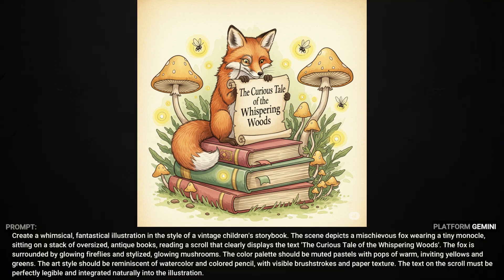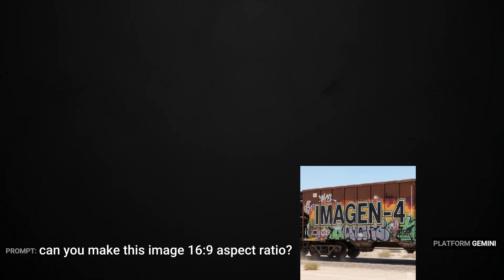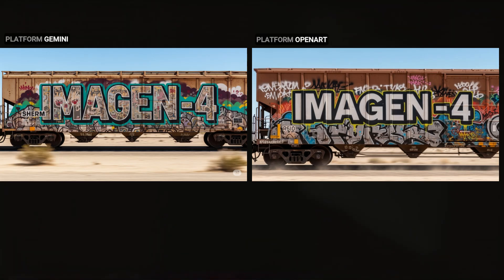We've got this rail car going by captured with a telephoto lens. I liked the image but I generated this one in Gemini and forgot to add the 16 by 9 aspect ratio. So I asked it to make it 16 by 9, thinking it would just expand the image, but that's not what happened at all — it did make it 16 by 9 and included all the elements I asked for, but every element is different in some way, including the angle of the shot. Just for comparison, I used that same prompt in OpenArt with the Imagine 4 model at 16 by 9 and I don't see any differences in quality, prompt adherence, or the elements included.